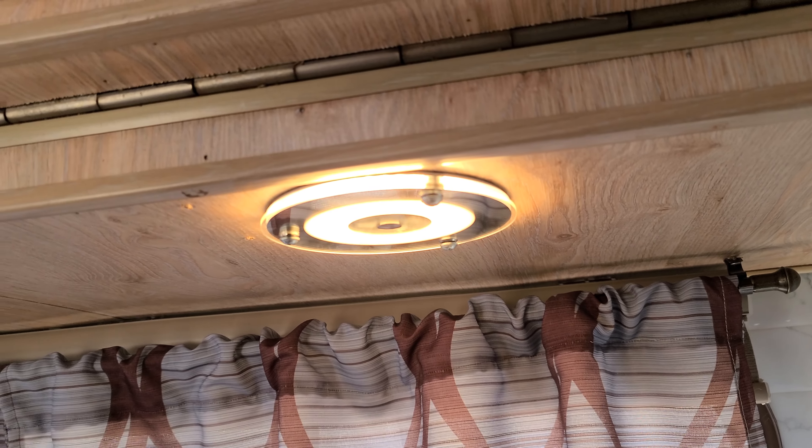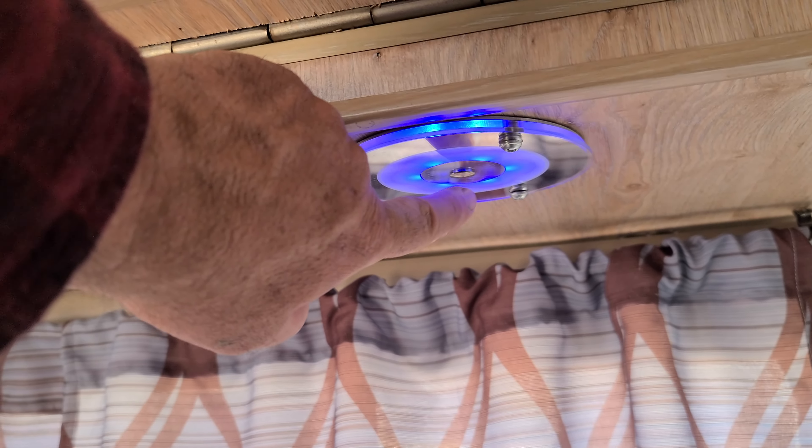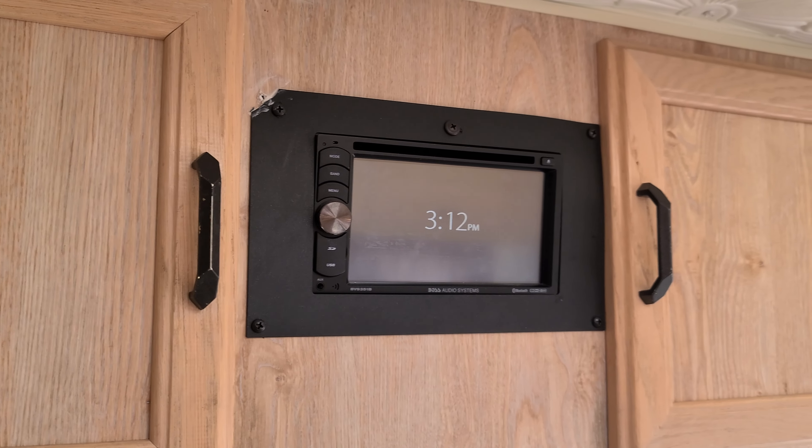And then I retiled with peel-and-stick tile on this side, which I thought turned out pretty good. And then just painted that gray just a couple days ago, and then I changed the lighting to more modern lighting underneath, where I can dim the lights or turn them into a nightlight mode. I changed those out, and I upgraded the stereo system — now it actually has a DVD player with a stereo.